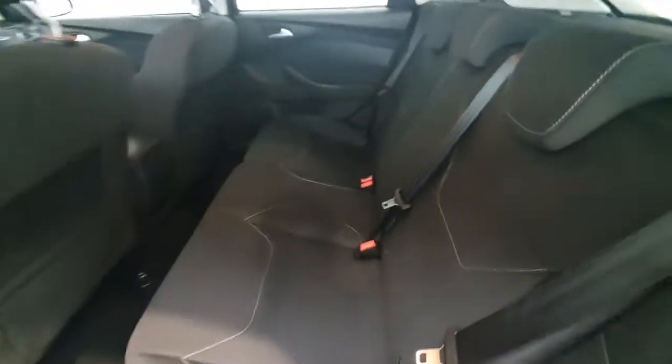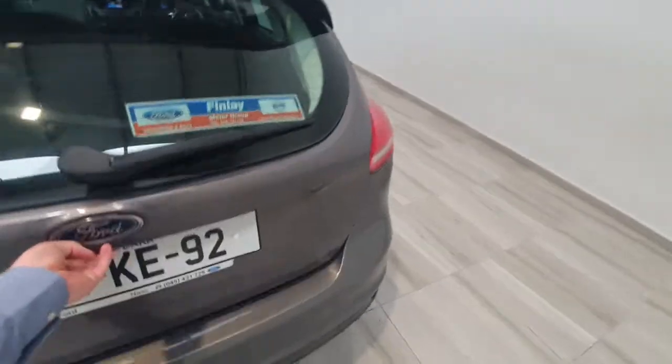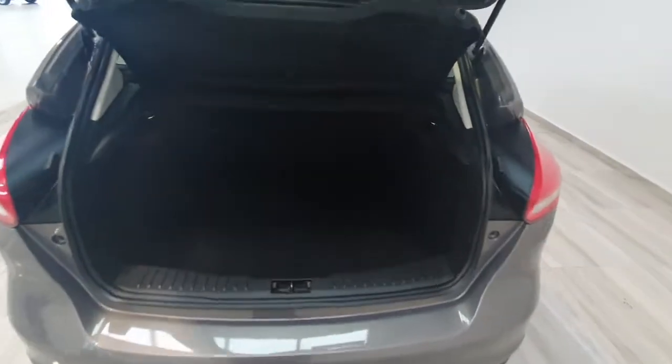Into the back then — again it's in really good condition throughout, and a good size boot for a Focus for a mid-size car.